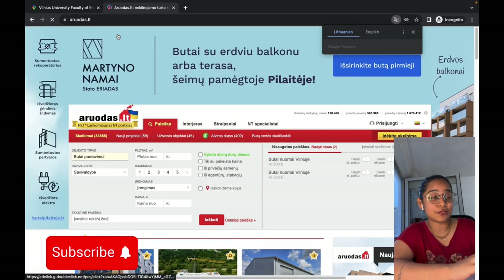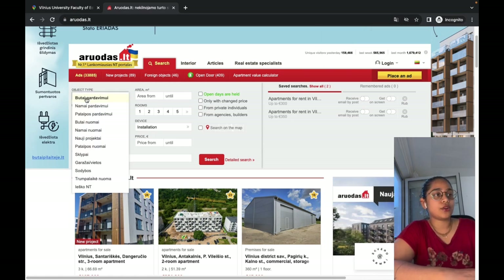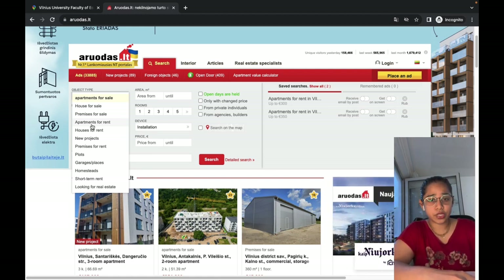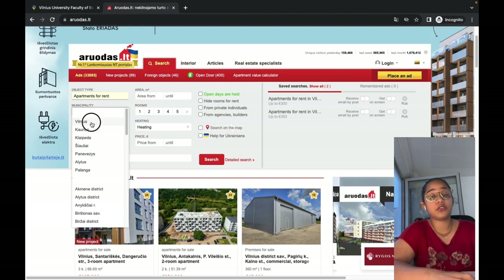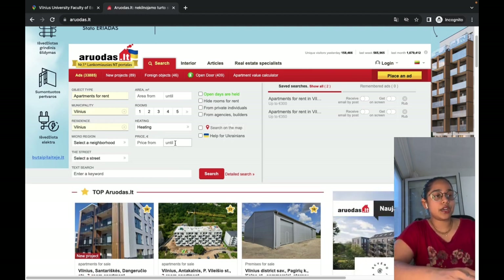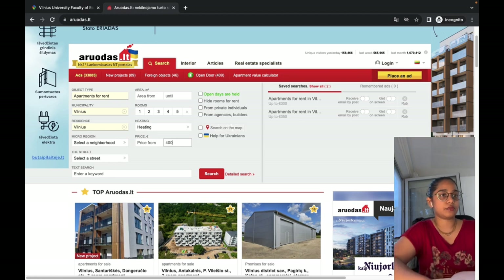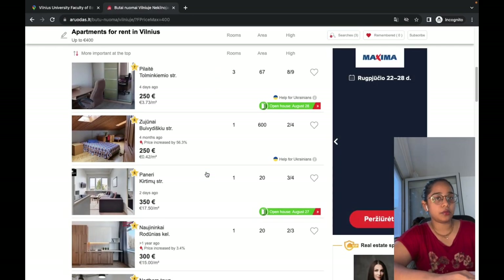I'm going to go to aruodas.lt — that is the main website all of us use to find accommodation in Lithuania. I'll translate the page. Under object type, I'm going to click 'Apartment for Rent.' You can also select 'House for Rent' if you have that kind of budget, but houses are pretty expensive here. I'll go for apartments since that's more student-focused, and I'll select the municipality as Vilnius.